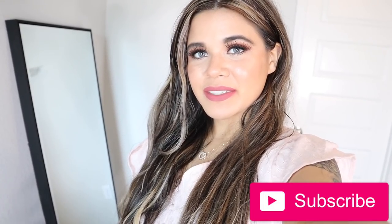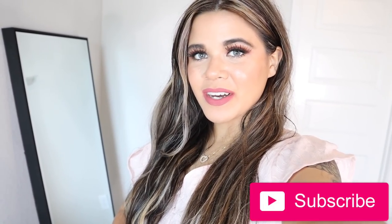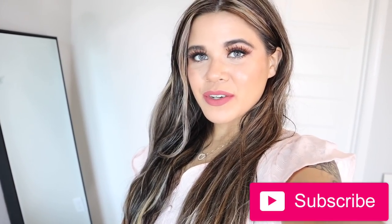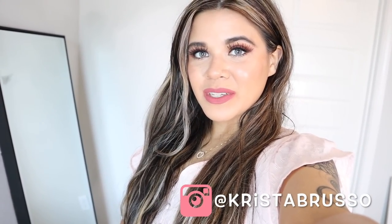Hey guys, and welcome back to my channel. So in today's video, we are going to shop at the dollar store, and I actually just got done getting ready. But before we go, I have to show you guys my outfit of the day because it's super cute, and I'm actually wearing one of my new tops.